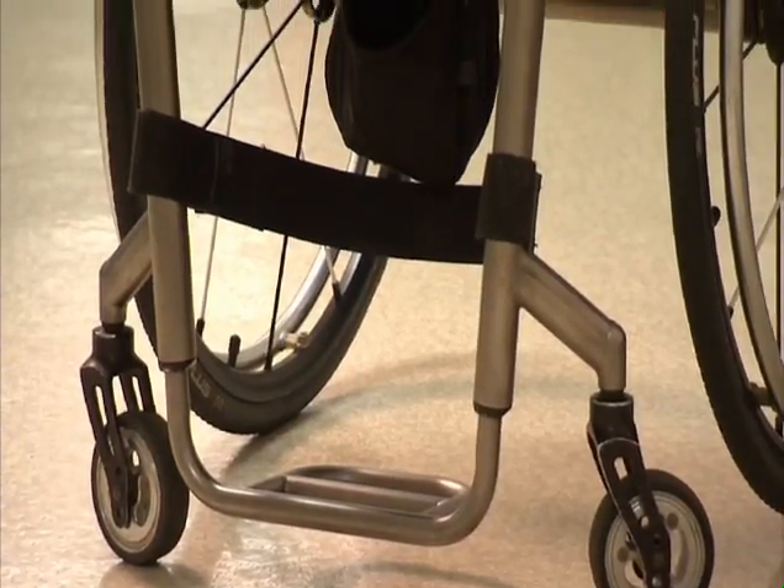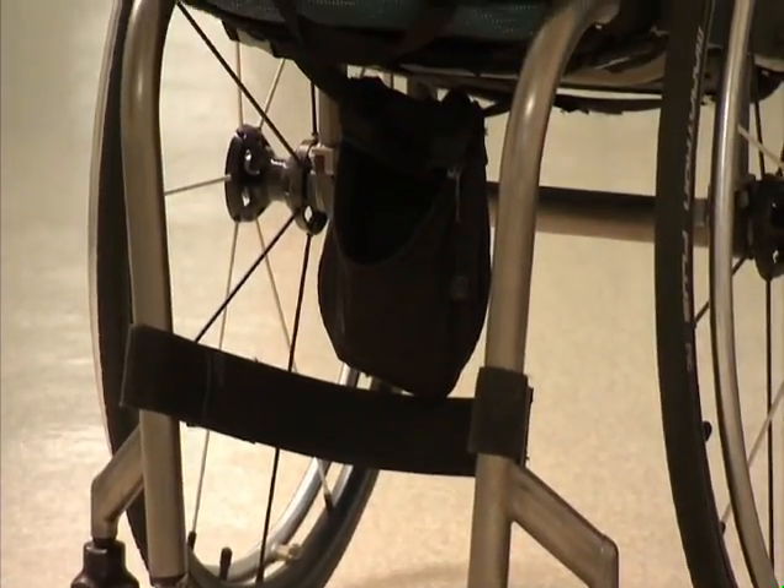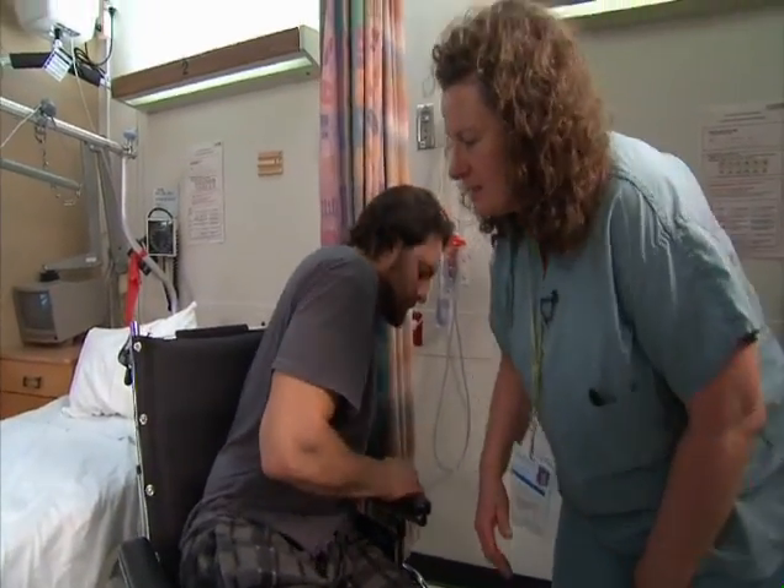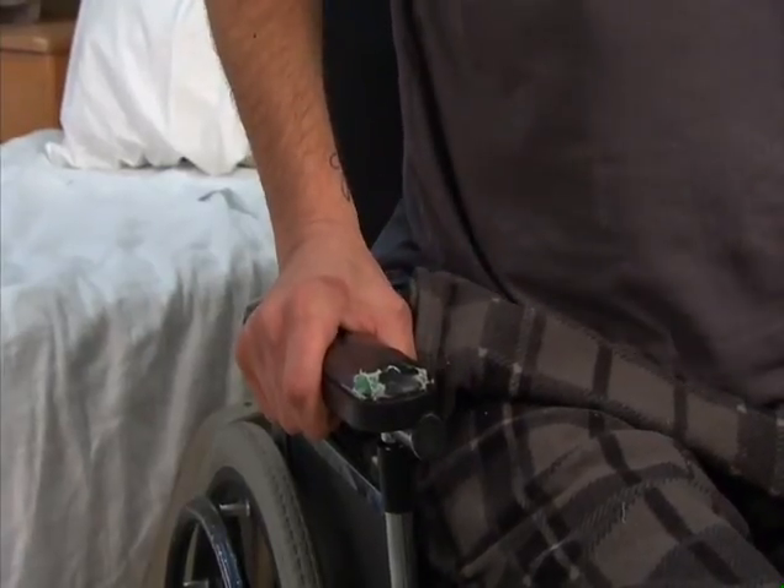People with spinal cord injuries must remain vigilant in protecting their skin. You can do this by ensuring you have proper adaptive equipment, like wheelchairs and specialized seating cushions, and by practicing regular pressure relief techniques, which you will learn in your rehabilitation phase.